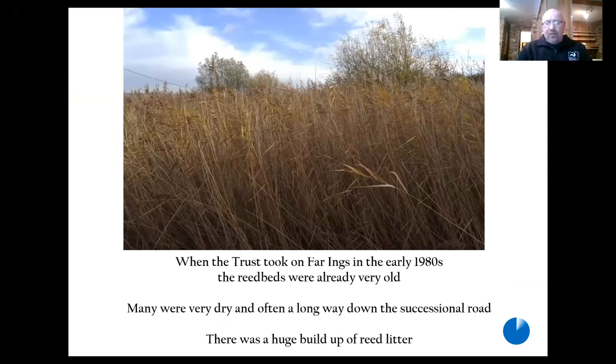When the Trust took on Farings in the early 1980s the reed beds were already quite old, they were full of reed litter, a lot of scrub, and they needed a lot of work to bring them into good health and good conservation condition.